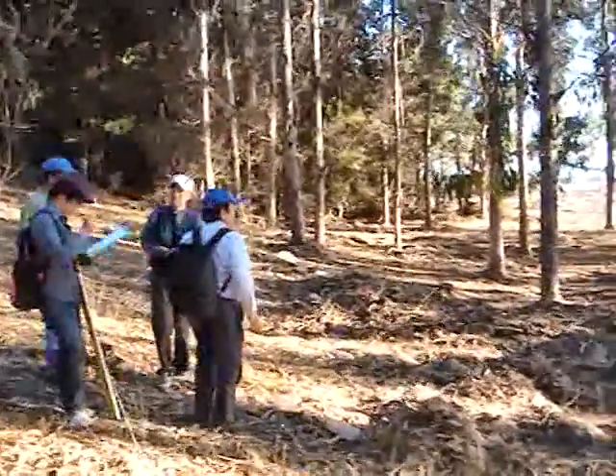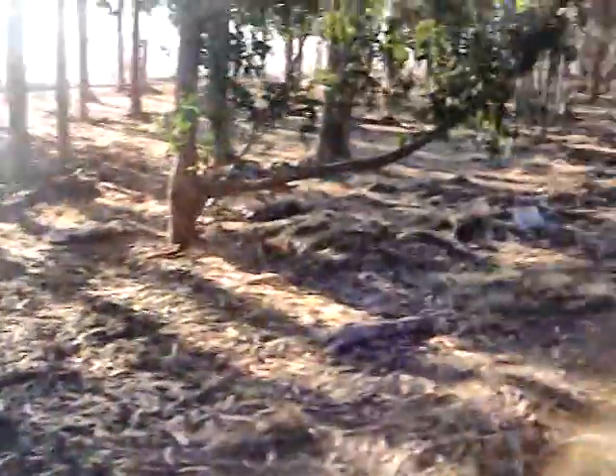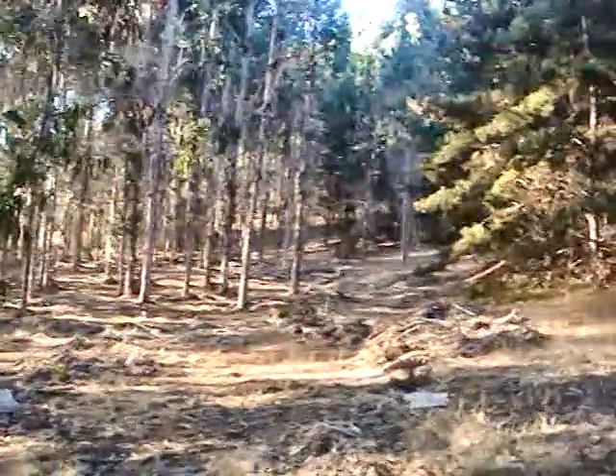We are going to take this as our highest run-up point and from here we will measure the height relative to sea level.